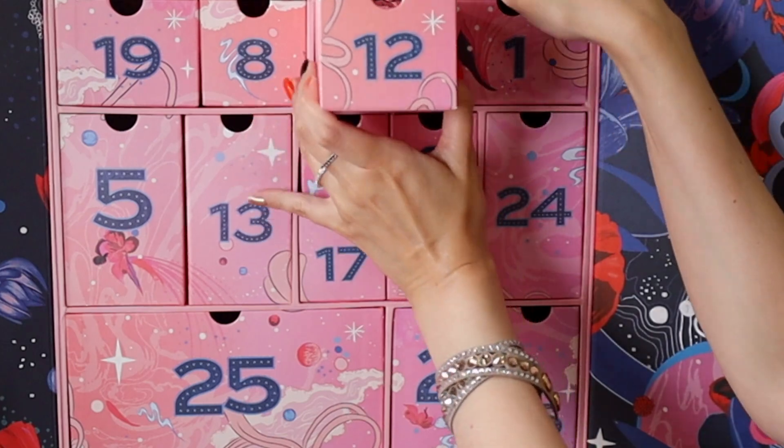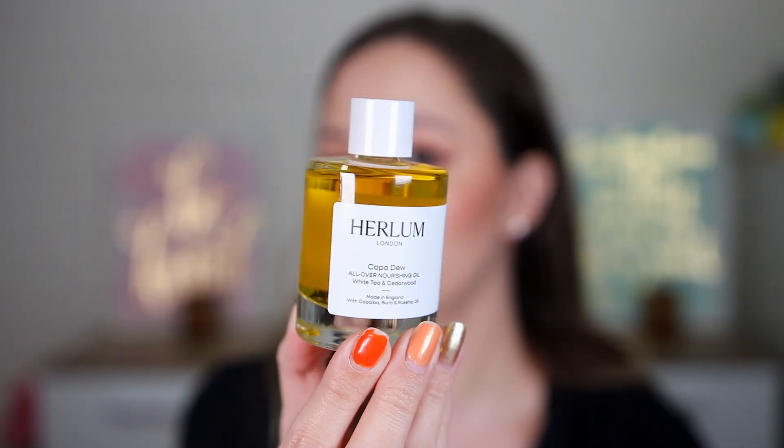Door twelve is heavy and rolling — I guess shower gel but it's a body oil! This is by Herlum London: Copper Dew All Over Nourishing Oil with white tea and cedarwood, and also copaiba, buriti, and rosehip oil. The scent is very orangey and fresh. You can use this from head to toe — face and body. We have 50 milliliters; not sure if it's full size.